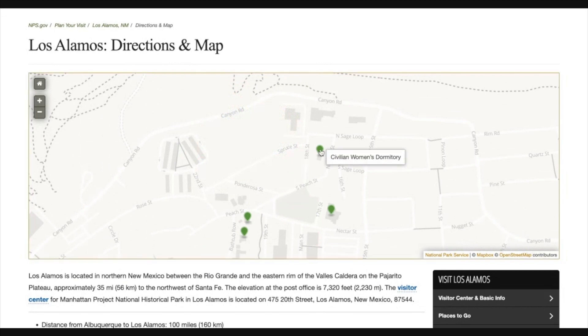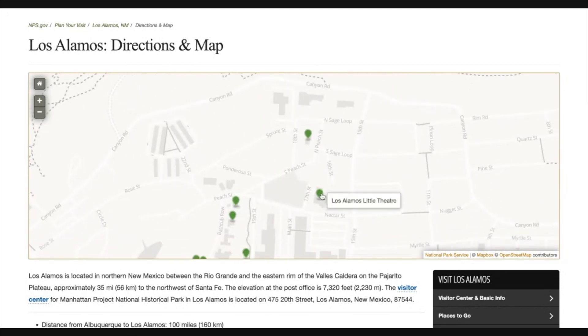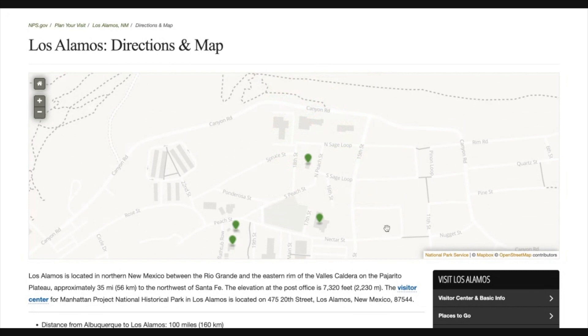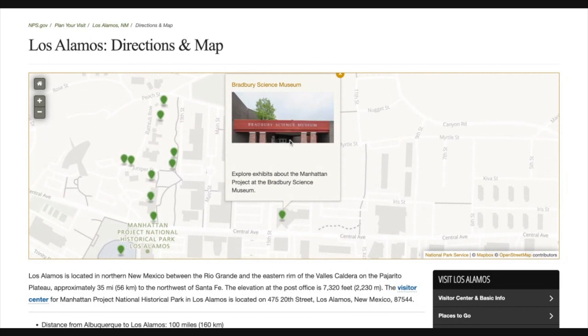Once you go this way, there is the old civilian women's dormitory — it looks pretty run down right now. You can also walk by the Los Alamos Little Theater, which used to be the cafeteria during the Manhattan Project. And you definitely want to check out the Bradbury Science Museum. I didn't do any videos inside the science museum — it's not very big, but it's very interesting. If you do nothing else, they have a film that goes over the Manhattan Project and the history — it's really, really great.